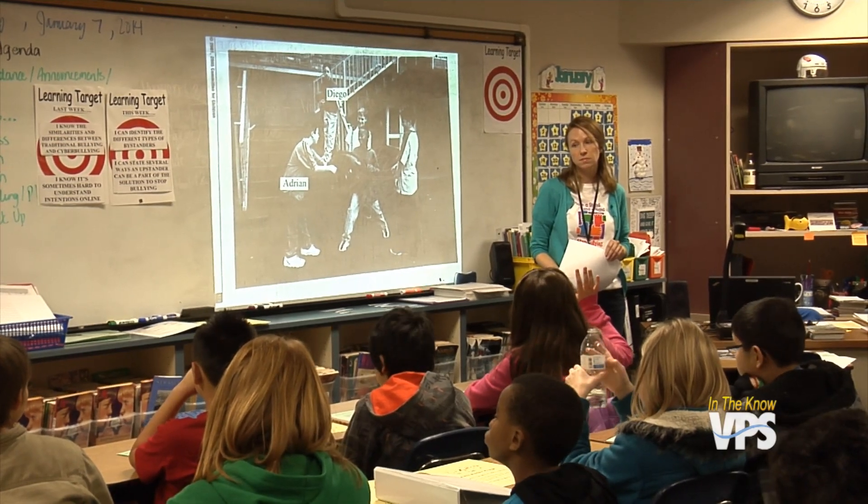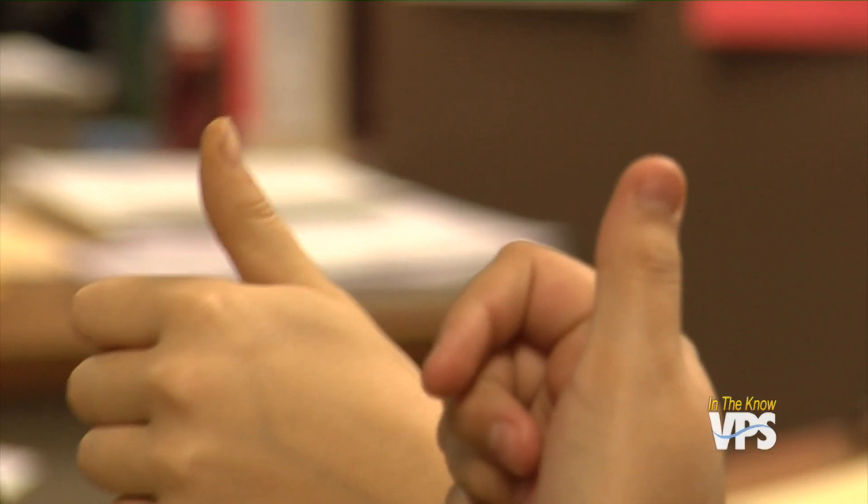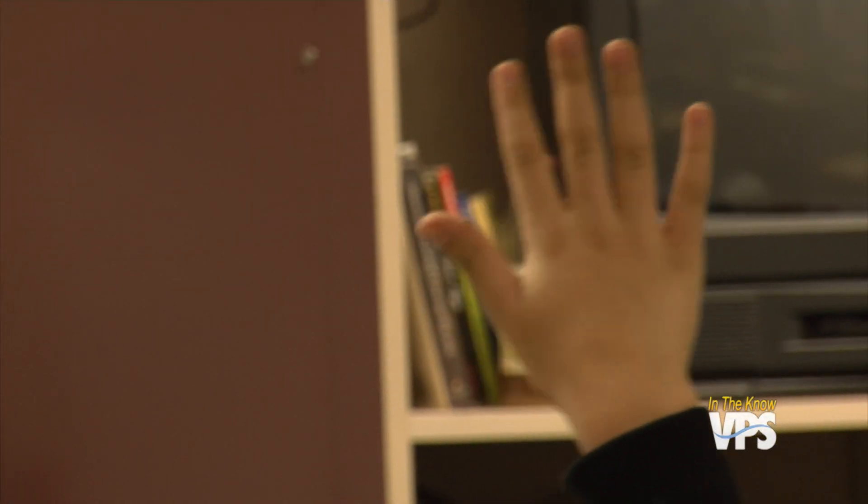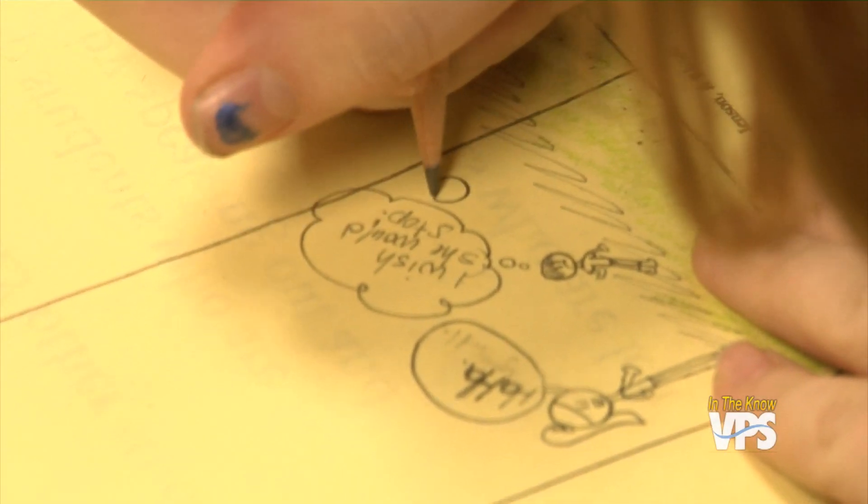Creating awareness and giving kids concrete steps to take empowers them to take action. 'It makes me feel kind of better because if I see it happen, I can go do something about it.' There are consequences for students who bully others, as well as intervention counseling. 'Our hope is that the behavior doesn't repeat because we were able to use that opportunity for the students to grow and learn and understand the situation that had occurred.'